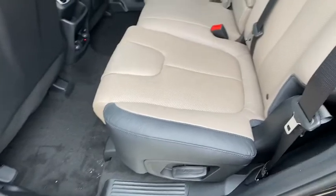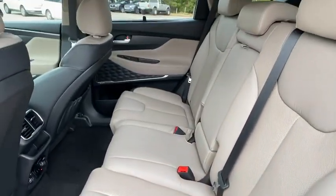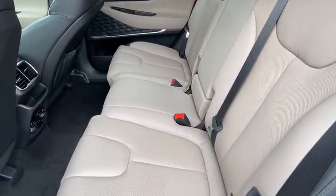Security system, trip computer, power windows, brake assist. Your new ride is just a phone call away.